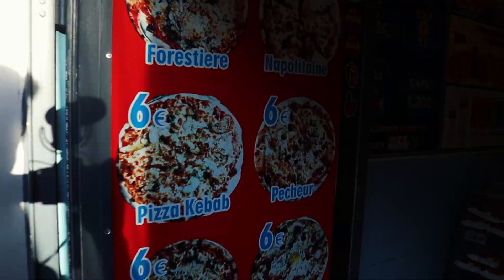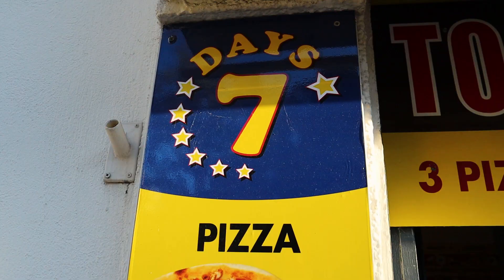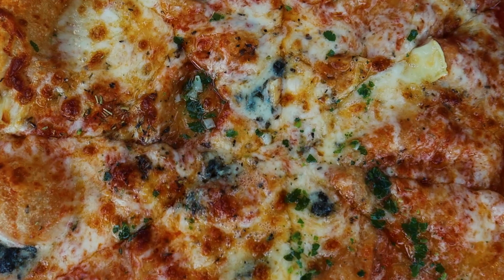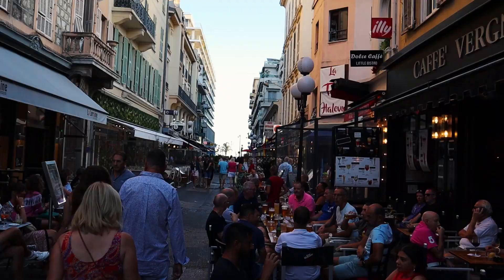We found a place called 7 Days Snack where all pizzas are 6 euros. It had really good reviews, so we believed it would be delicious — and it was! The pizza from 7 Days was really delicious, and you cannot find pizza at 6 euros elsewhere in Nice. Definitely recommend it. It was awesome and the owner of the pizzeria made the pizza himself.